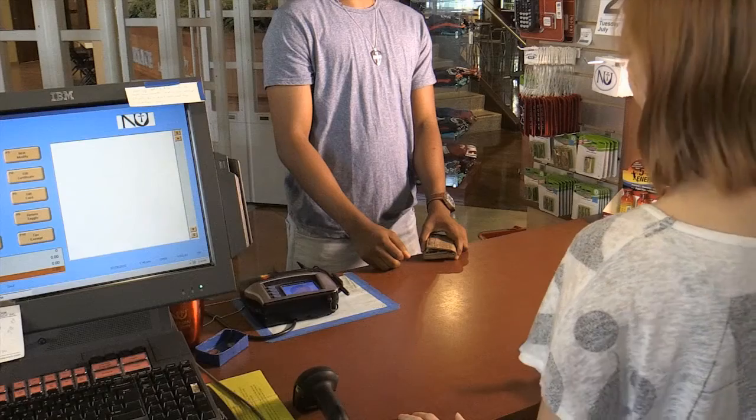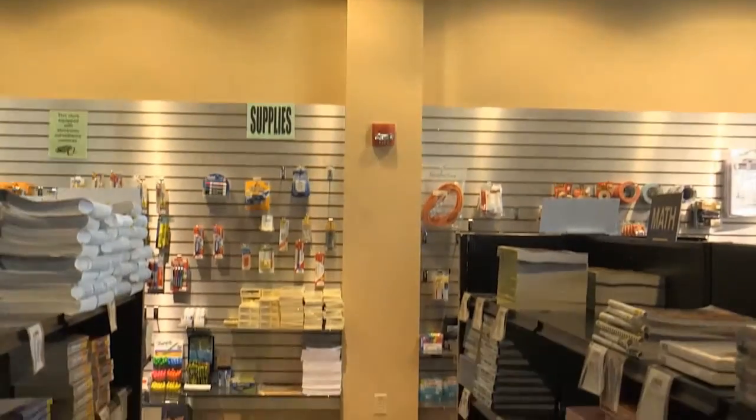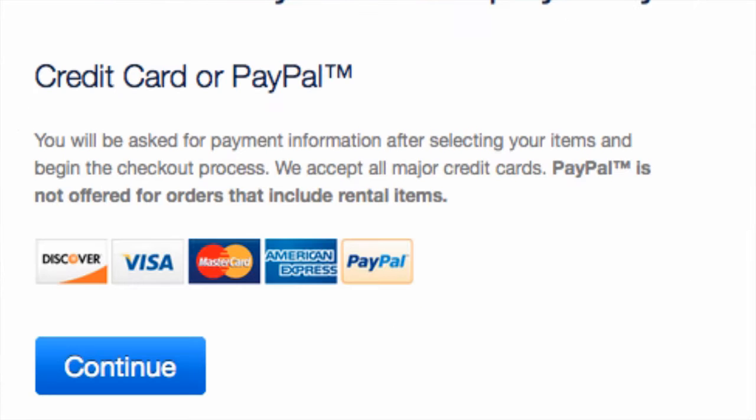Go ahead and place your order and we will pull the books for you as they come in. Once all your books have arrived, you will get an email letting you know your order is complete and either ready for you to pick up or that it is being shipped. You will not be charged until your order is complete.